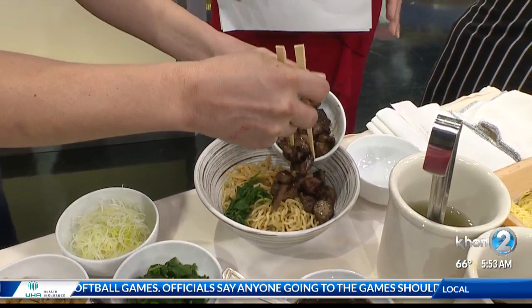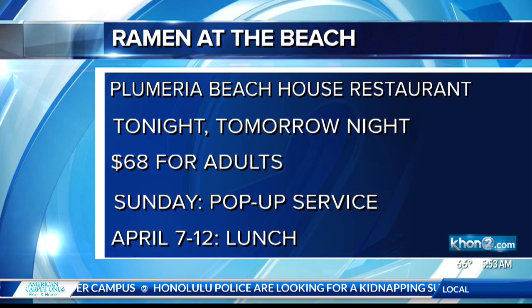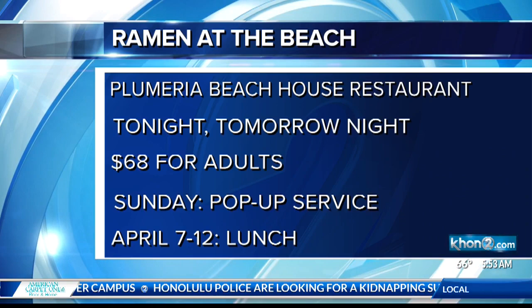If you want to taste it, check out Ramen at the Beach tonight and tomorrow night. It's part of the seafood buffet Sunday night. There will be a pop-up service, and next week you can also taste the ramen during the lunch hours at the Plumeria Beach House Restaurant. And lucky me, I get to sample this — ramen for breakfast. Always a good choice.